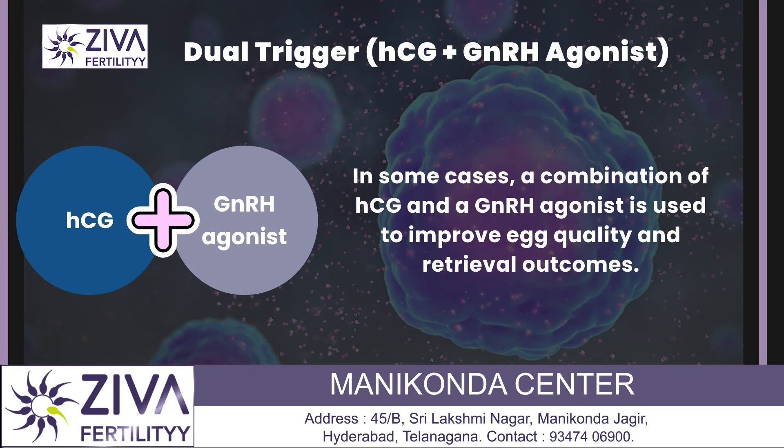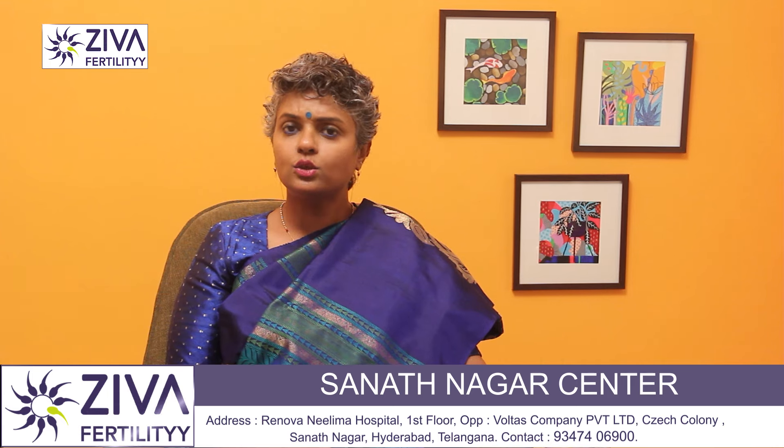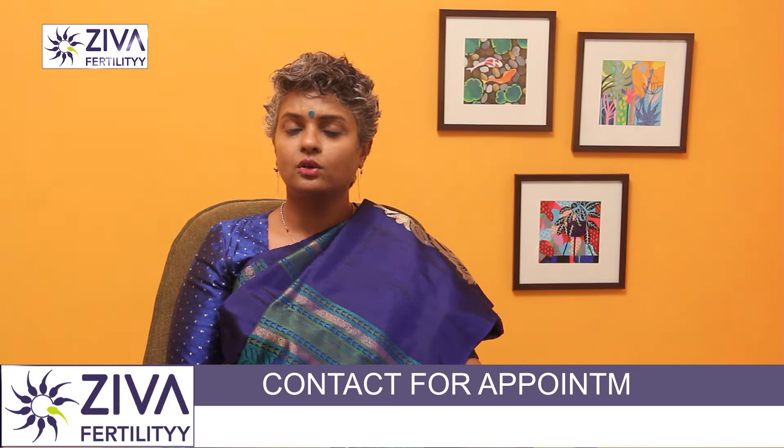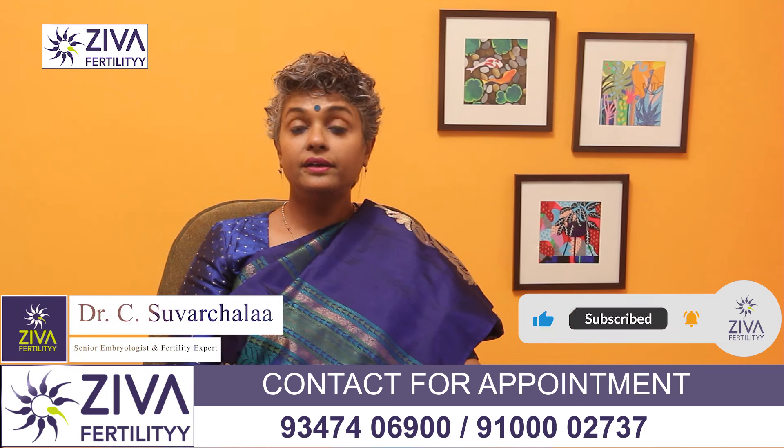We also have the dual trigger, where a combination of HCG and GnRH agonist is given. In some cases, this combination is used to improve not only egg quality but also retrieval outcomes, especially for patients with poor ovarian reserves, a poor response, or suboptimal prior IVF cycles.